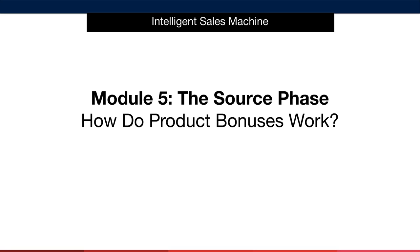So far we've talked about product bonuses and the importance of them, as well as why you really must consider adding them into your core product to create an outstanding offer that will lead to higher conversions and more profits for you and your business. That said, we haven't really talked about how product bonuses actually work, as well as how to actually source the bonus. Let's dive into that immediately.